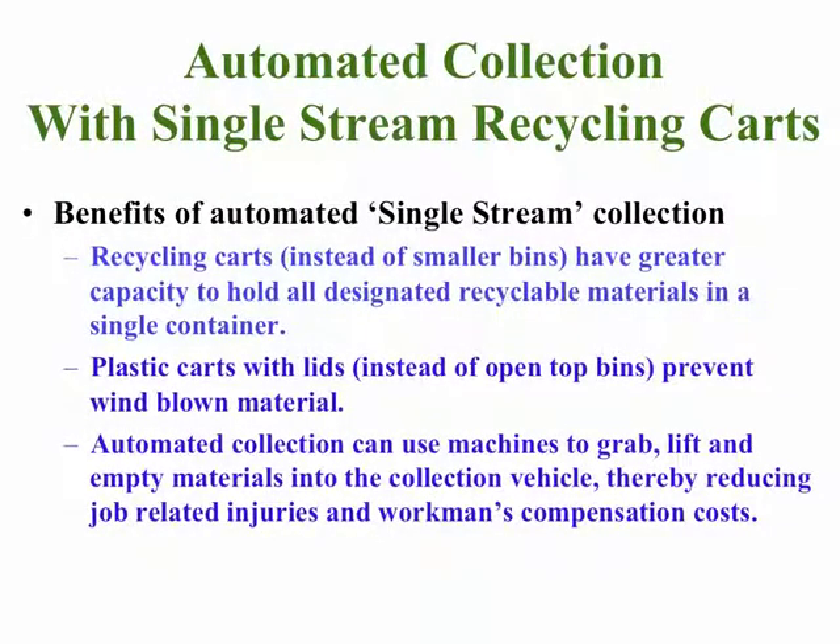The current trend for single-stream recycling is to issue households recycling carts instead of the smaller recycling bins. The recycling carts typically have a 65- to 95-gallon capacity compared to the smaller recycling bins, which only have an 18- to 22-gallon capacity.